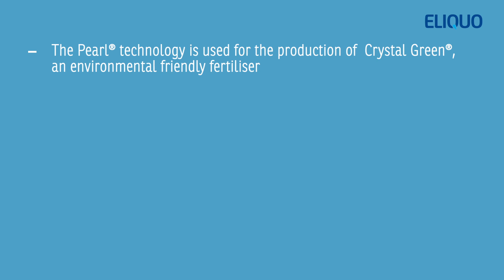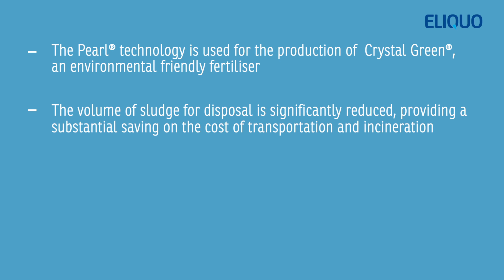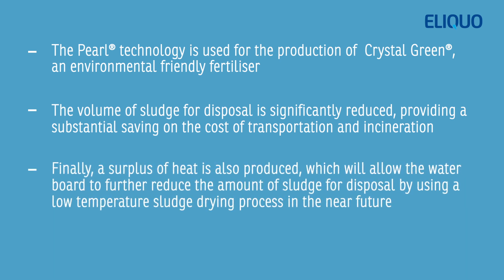The PERL technology is used for the production of Crystal Green, an environmentally friendly fertilizer. The volume of sludge for disposal is significantly reduced, providing a substantial saving on the cost of transportation and incineration. Finally, a surplus of heat is also produced, which will allow the water board to further reduce the amount of sludge for disposal by using a low-temperature sludge drying process in the near future.